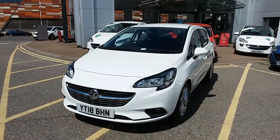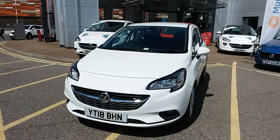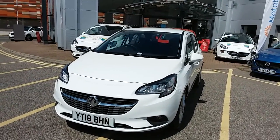Welcome to our 2018 Vauxhall Corsa Energy. This car has a 1.4 litre petrol engine, which produces 75 brake horsepower and runs around 55.4 miles to the gallon.